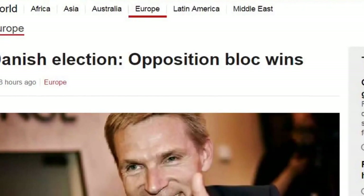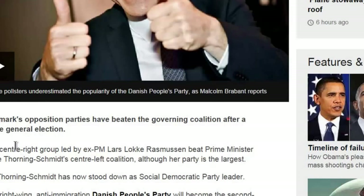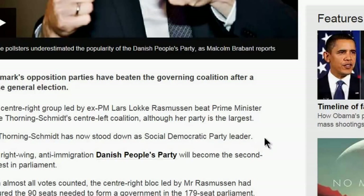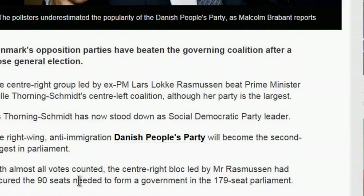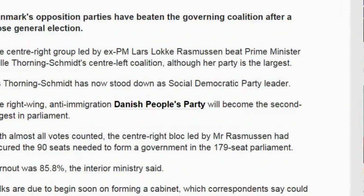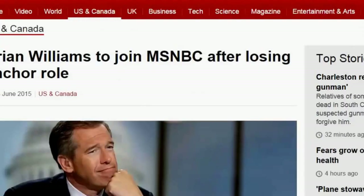From BBC News: Denmark's opposition bloc won in a close general election. The center-right group led by former Prime Minister Lars Løkke Rasmussen beat Prime Minister Helle Thorning-Schmidt's center-left coalition. Although her party was the largest, Thorning-Schmidt stood down as Social Democratic Party leader. The right-wing, anti-immigration Danish People's Party became the second largest in parliament. With almost all votes counted, the center-right bloc secured the 90 seats needed to form a government in the 179-seat parliament. Turnout was 85.8 percent.